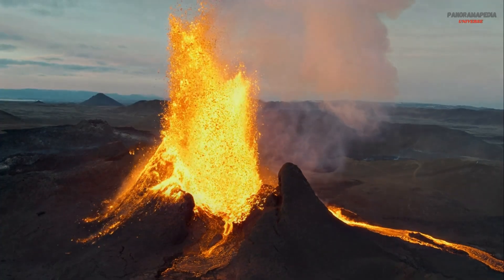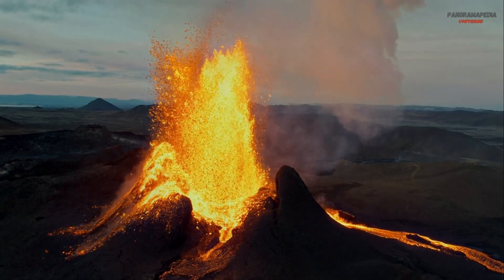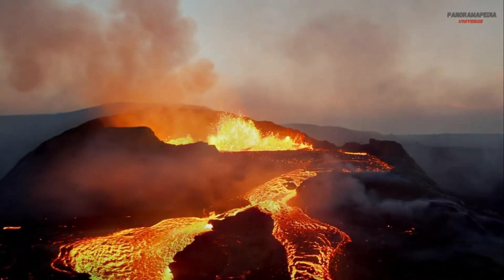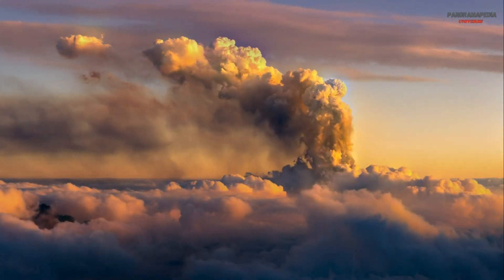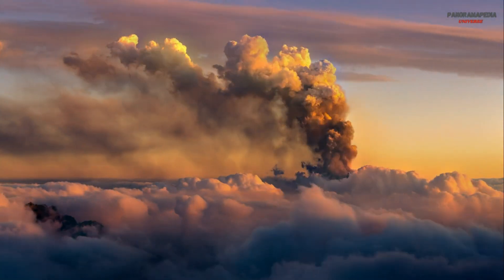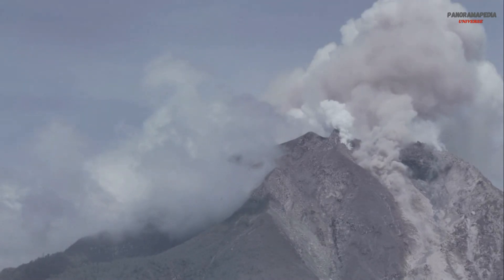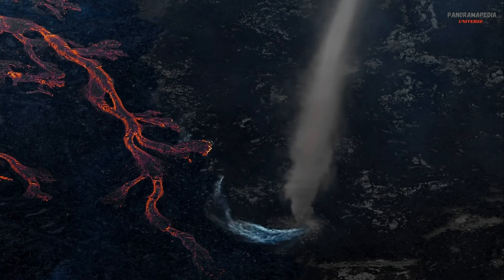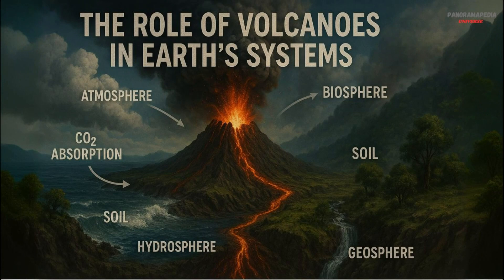Volcanic hazards. Volcanic eruptions can be incredibly destructive. Some of the most dangerous hazards include lava flows — molten rock that can bury everything in its path; ash clouds, fine particles of rock and glass that can travel thousands of kilometers, disrupting air travel and causing respiratory problems; pyroclastic flows, fast-moving currents of hot gas and volcanic material that can incinerate everything in their path; and lahars, volcanic mud flows that can bury towns and destroy infrastructure.